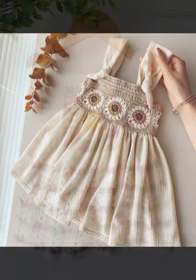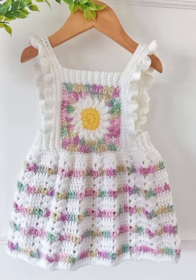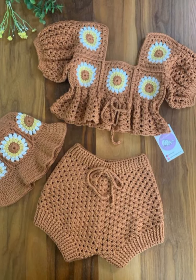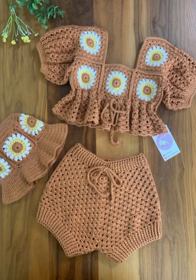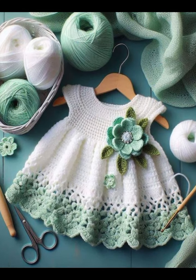In today's video I am going to talk about frog history, frog details, frog names, and different types of stitches. Frog has been used since Middle English as the name of an article of clothing.